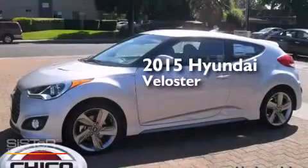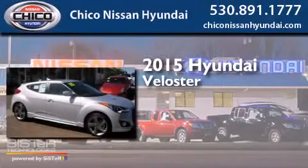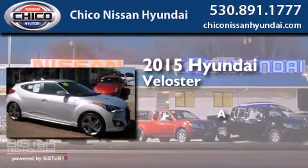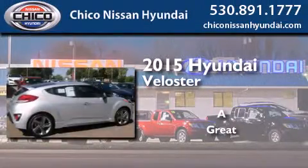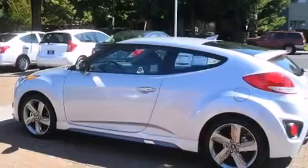This is a brand new 2015 Hyundai Veloster. Features include Bluetooth mobile device connectivity, a low tire pressure indicator, traction control and stability control systems, side curtain airbags, and cruise control.